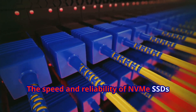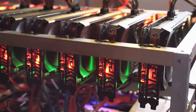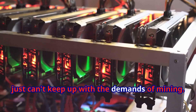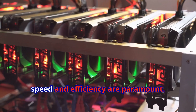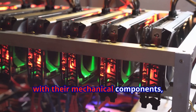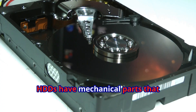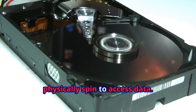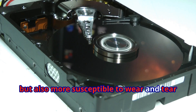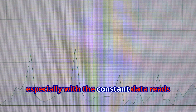Let's talk about why traditional HDDs just can't keep up with the demands of mining. In the world of cryptocurrency mining, speed and efficiency are paramount. Traditional HDDs, with their mechanical components, simply can't match the performance required for such intensive tasks. HDDs have mechanical parts that physically spin to access data — these moving parts are not only slower but also more susceptible to wear and tear over time, making them slow and prone to errors.